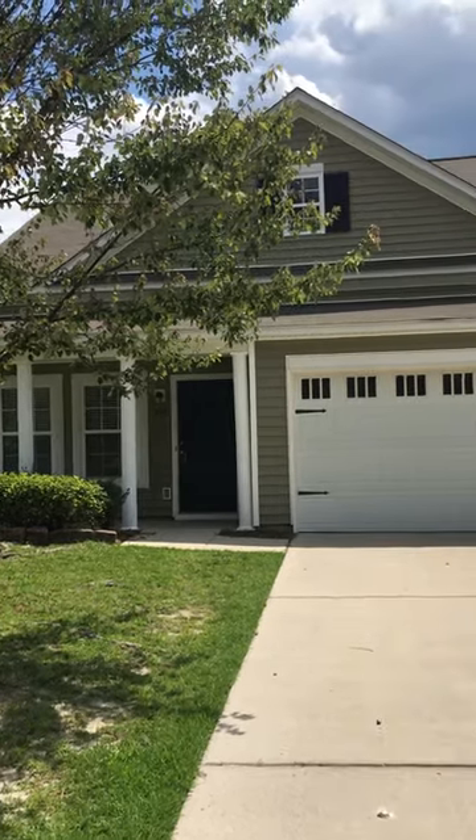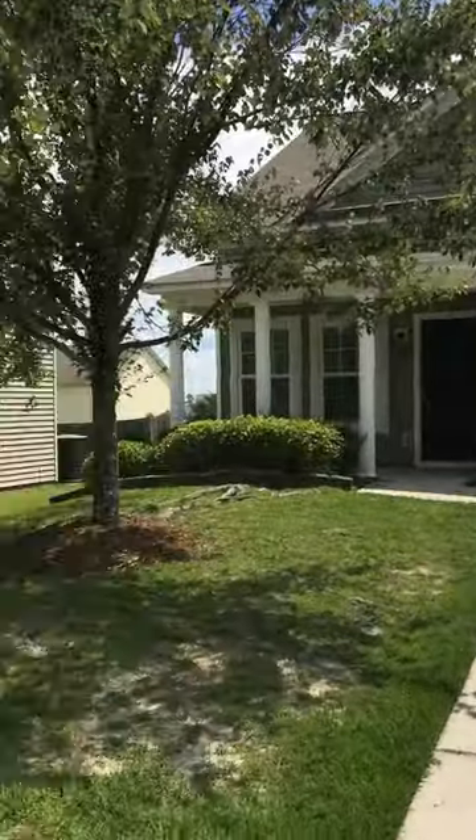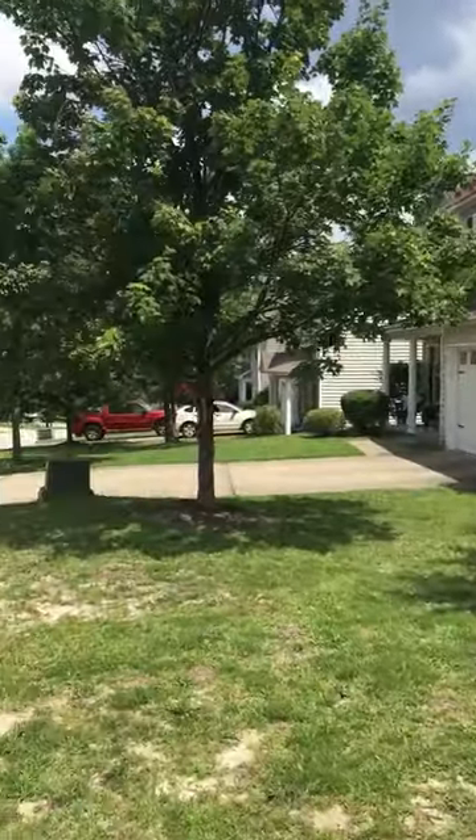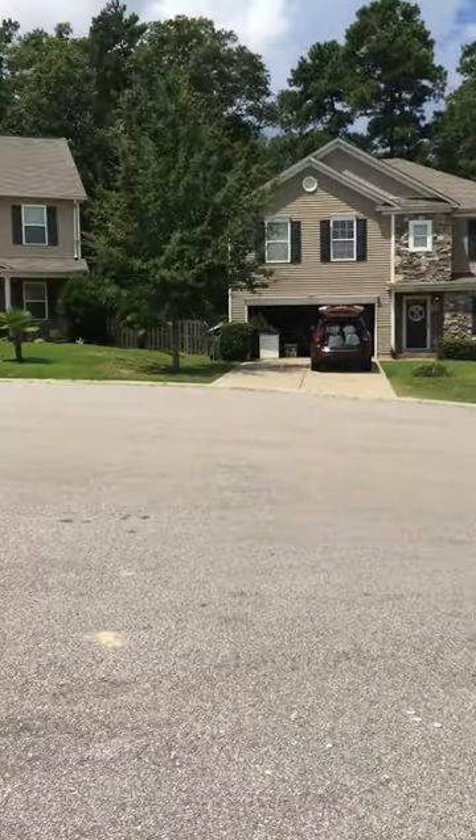Hey guys, I am at 599 Silverspoon Lane in Elgin, Jacob's Creek neighborhood. Here is the surrounding area — it is in a cul-de-sac.